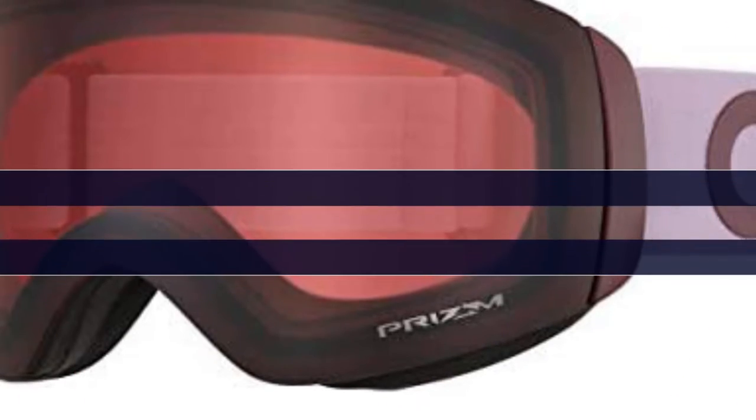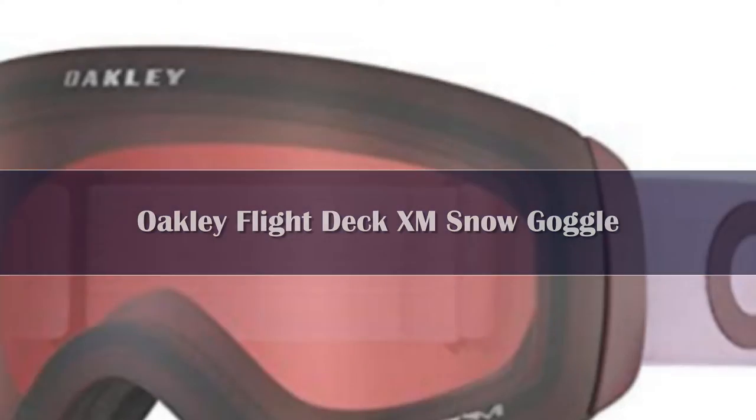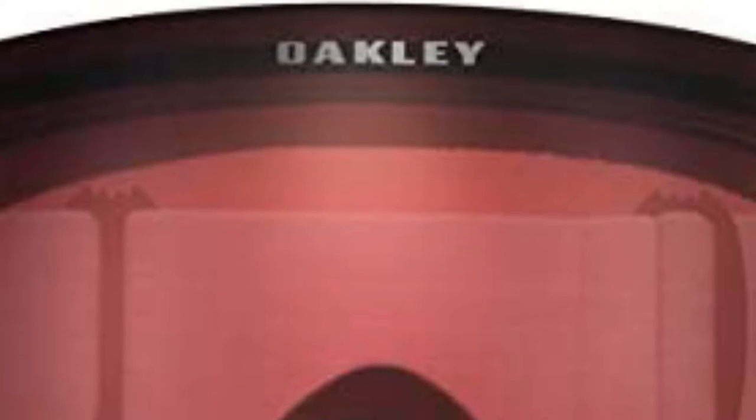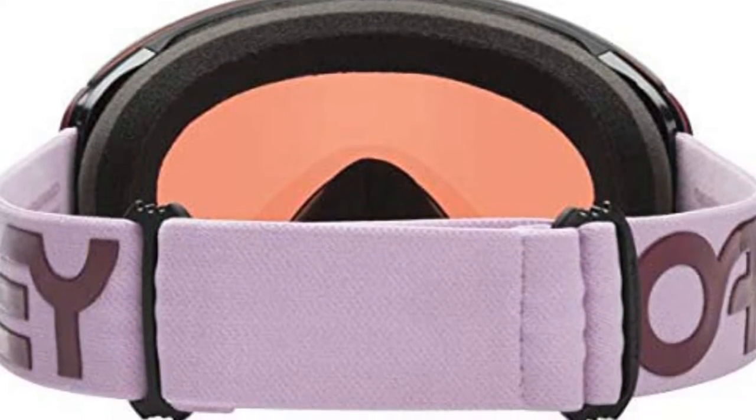Number 5. The Oakley Flight Deck XM snow goggles have a great field of view and quality design. They use interchangeable PRIZM lenses that maximize clarity and have high impact resistance. These goggles use a reduced size rimless frame that maximizes field of view for skiers with small faces.